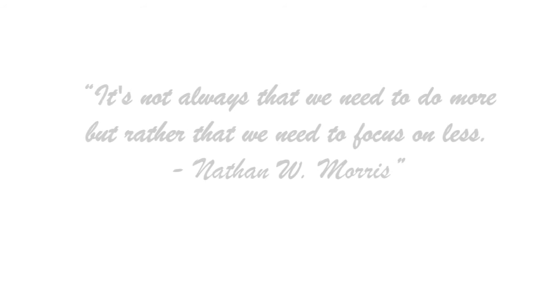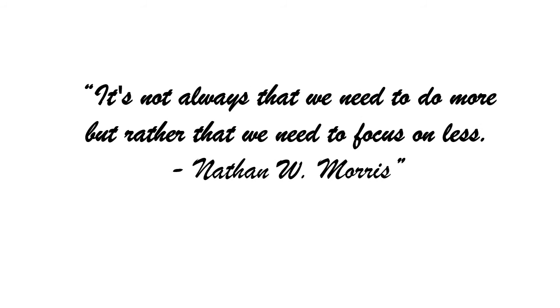That's about it. I hope my tips help you have a more productive day. And remember, it's not always that we need to do more, but rather that we need to focus on less. Thank you.